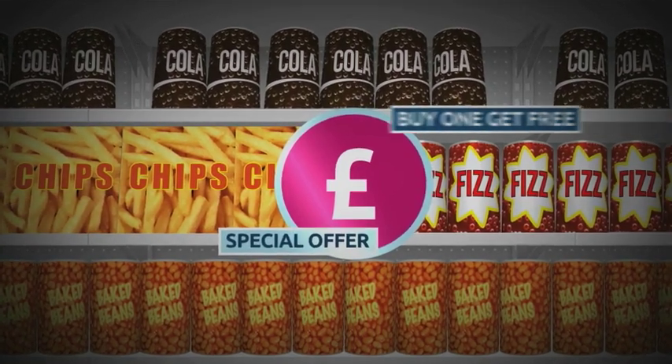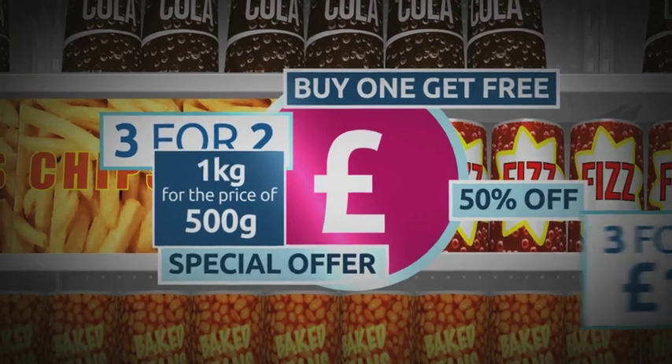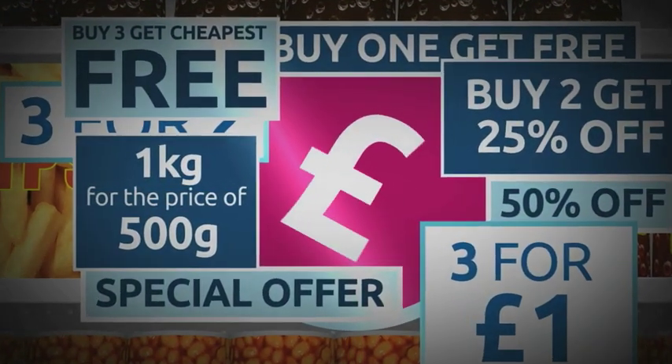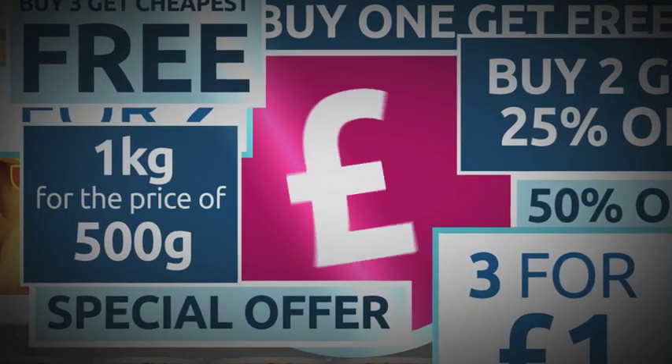The big retailers insisted today that they are working to make sure that prices per unit are displayed more clearly. Once you've spotted that, you can see past all the offers. Peter Lane, 5 News.